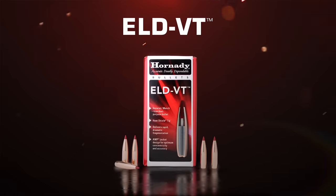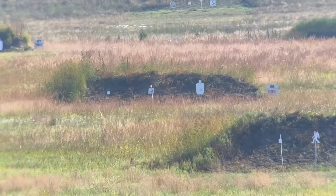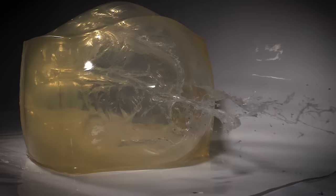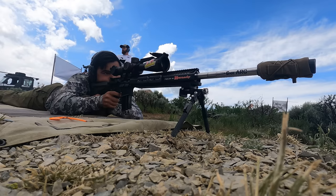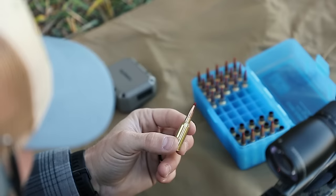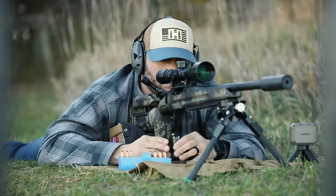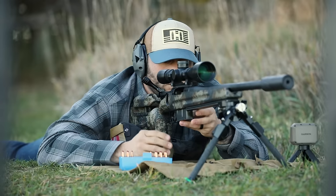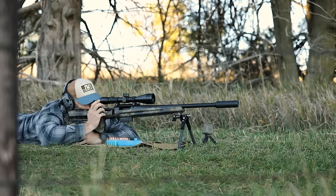Redefining varmint hunting and target shooting — the Hornady ELD VT, extremely low drag varmint target bullet, offering unmatched accuracy, rapid fragmentation, and the confidence to take on any challenge from long-range varmints to long-range competitions. So this new line of bullets is pretty unique. Traditionally, varmint bullets were lightweight so you could push them pretty fast, but they weren't very aerodynamically efficient. Whereas match bullets were normally long and heavy, very efficient, but you couldn't push them as fast. So what we did is marry up the two — reduce the weight, but keep the shape drag of a match bullet.